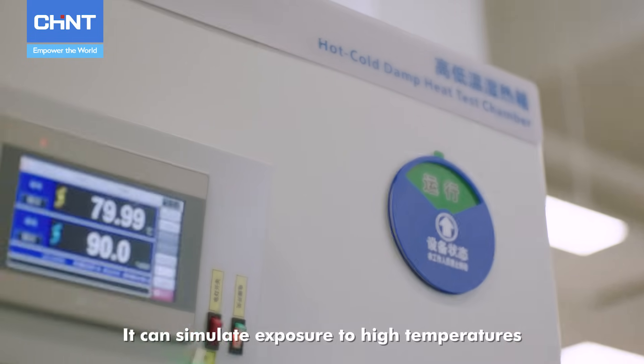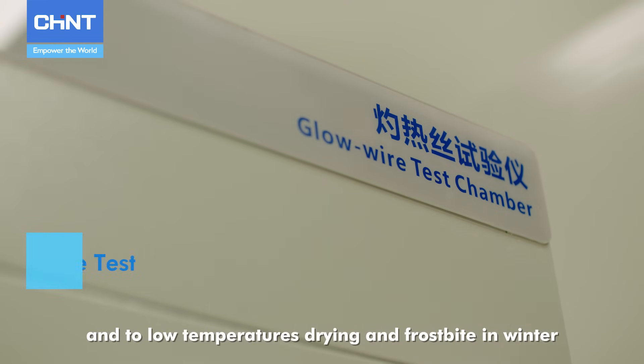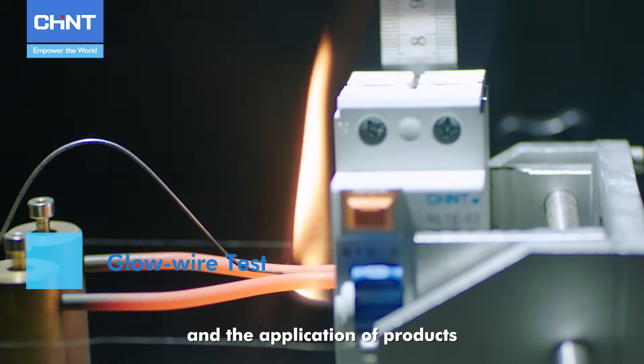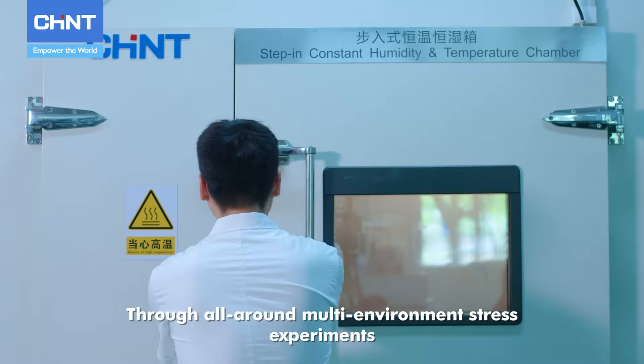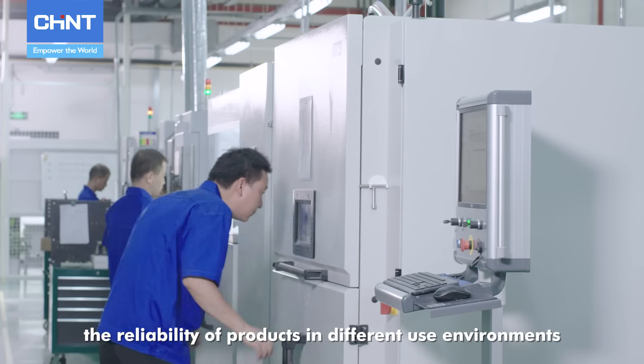It can simulate exposure to high temperatures, rain storms, and sunlight in summer, and to low temperatures, drying, and frostbite in winter, and the application of products in different pH and salinity environments. Through all-around multi-environment stress experiments, it can effectively verify the reliability of products in different use environments.